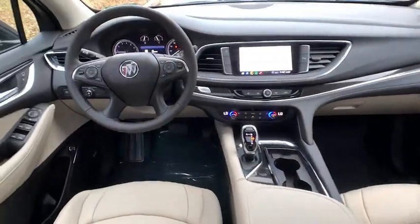Leather wrapped steering wheel, power steering, adjustable steering wheel, floor mats, four wheel disc brakes, cruise control, aluminum wheels, auto dimming rear view mirror, keyless start.